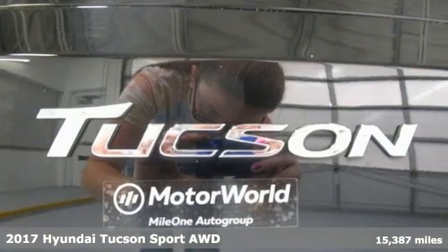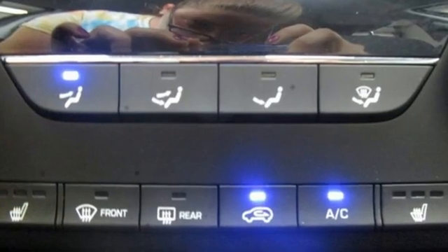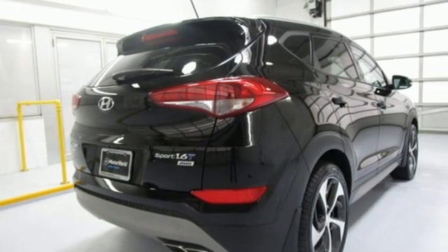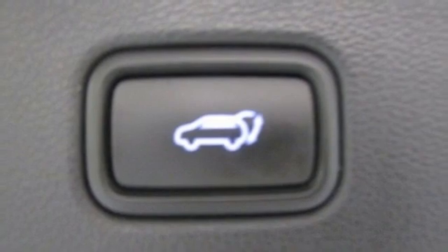It comes with all the amenities you need: auto shift manual transmission, front heated bucket seats, streaming audio, auto dimming rear view mirror, manual tilting steering column, and doors and push button start proximity key.